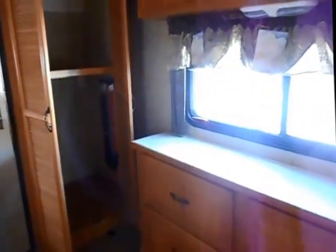In that closet right over there you'll see the hookups for washer and dryer, another flat screen TV, storage — just a beautiful trailer.